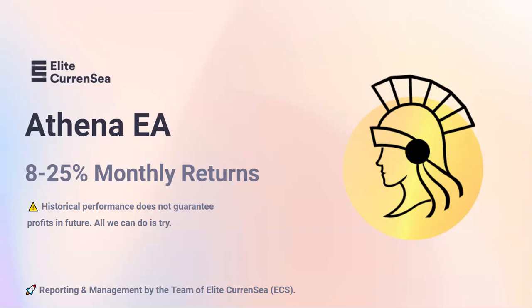Hello traders, welcome to Elite Currency and our video on Athena EA. My name is Chris Forsyck and this video is all about the newest addition to our automated systems.